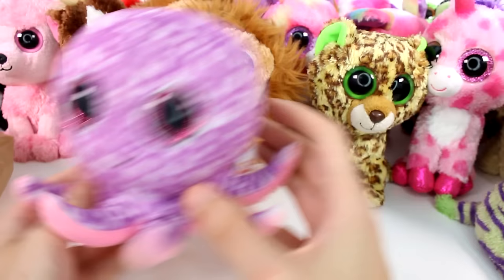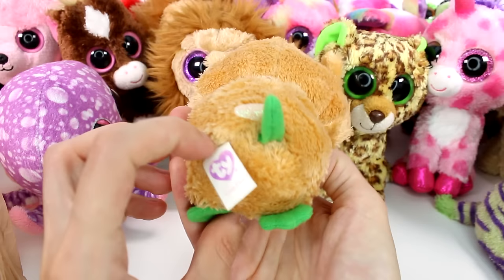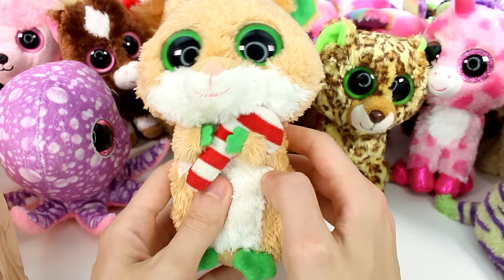We're getting down to it — we don't have too many left. This is a little octopus — who is this? This is Legs. And then look, we have this little guy — this little hamster. Candy Cane is his name. That's cute — I'm holding a little candy cane.